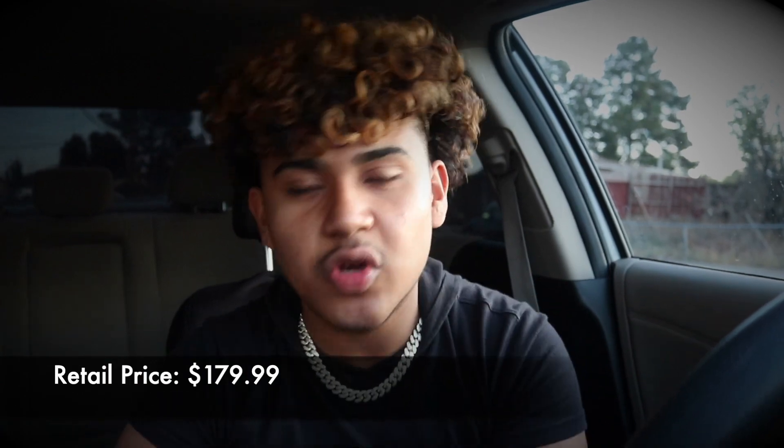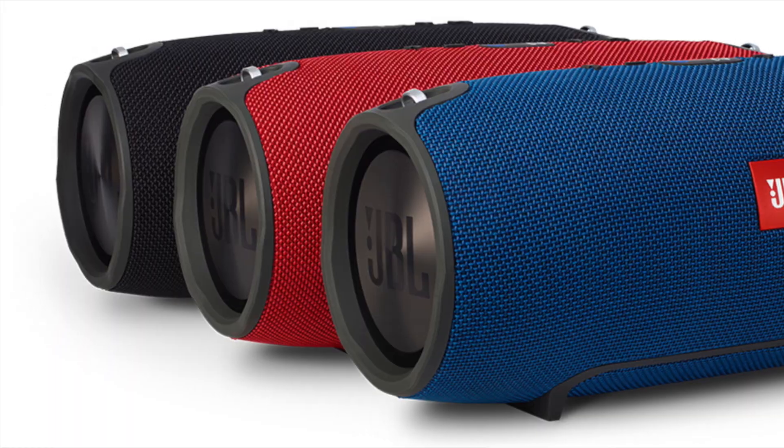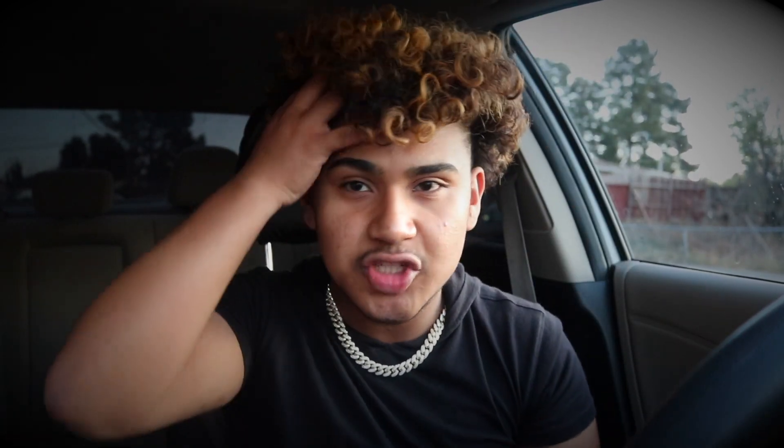The next one on the list is also music-related — speakers. The JBL Charge 4 Bluetooth wireless speaker is waterproof with up to 20 hours of battery life. Retail price is $179.99, you save $80 and get it for $99.99. JBL speakers are very good — the quality and bass are great. You have three color options: red, black, and blue. You can place it in your living room, your room, or even take it outside.